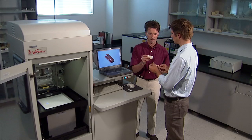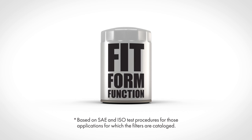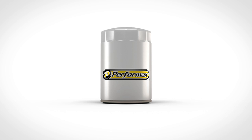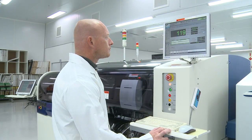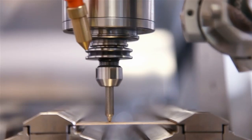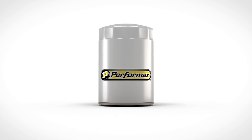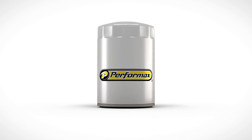As filters are tested in the lab, technicians often experience what we call the aha moment, where fit, form, and function come together in a way to make the right oil filter for your needs. Let's look at a few of these aha moments in the technology, design, and construction of Performax oil filters — products that are guaranteed in fit, form, and function.